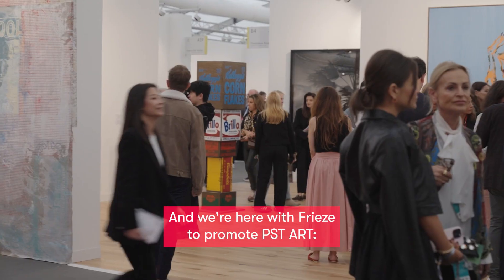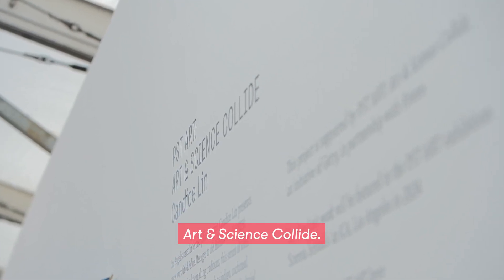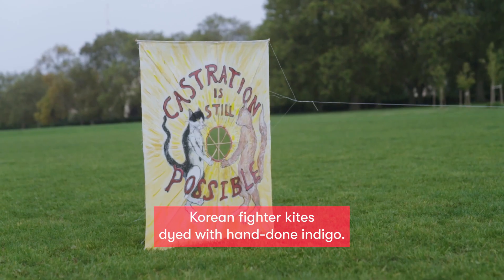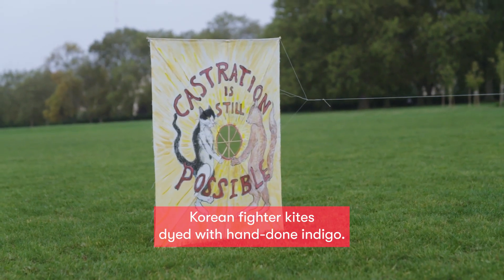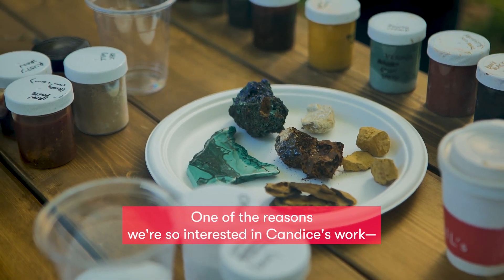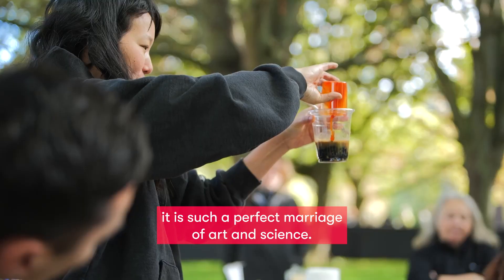We're here with FREEZE to promote PST Art: Art and Science Collide. Candice Lynn has produced these extraordinary Korean fighter kites dyed with hand-done indigo. One of the reasons we're so interested in Candice's work is that it is such a perfect marriage of art and science.